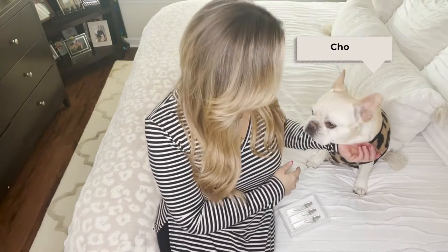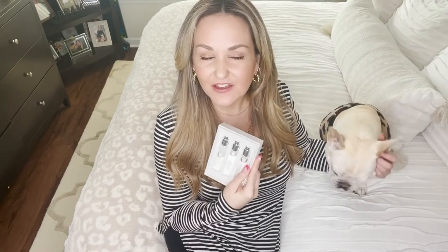Hi friends, I am Amanda. Welcome back to my channel. This is Chloe. She is going to be joining me today in the Byredo sampler review, but I'm going to specifically be reviewing the Gypsy Water and the Blanche scents.